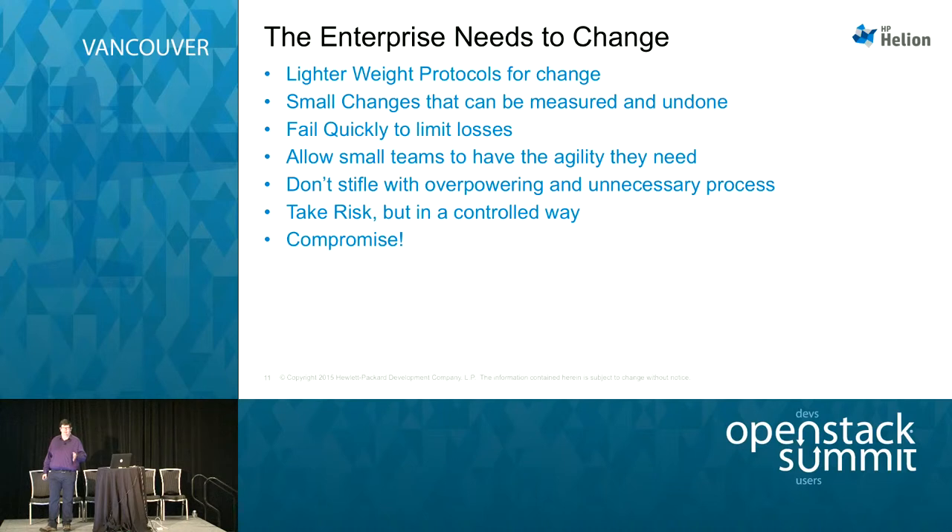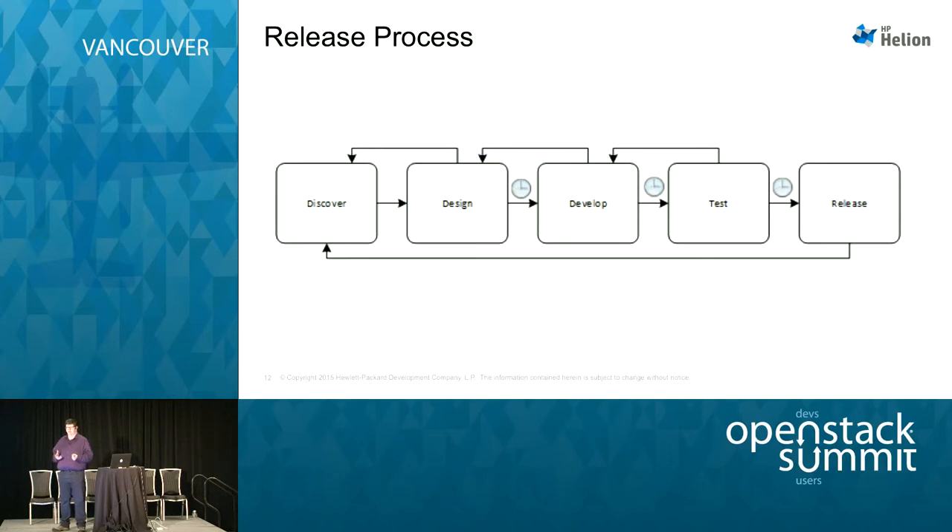So the enterprise needs to change. We need to change that tanker into something else. We're being told by sales teams to change into the speedboat — lightweight protocols for change, small changes that can be measured and undone. But how do you get that big tanker from a large mess of rules to something more agile? Let's look at the release process. Anyone who's looked at Platform as a Service or DevOps will recognize the software release pipeline here. The little clocks are where we come up against time bumps — where our tanker processes bring the speedboat to a halt.